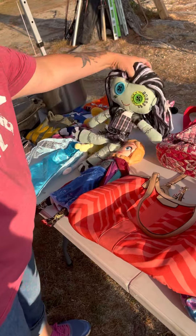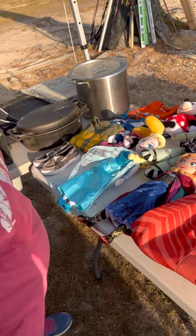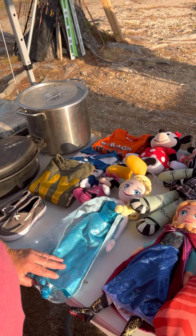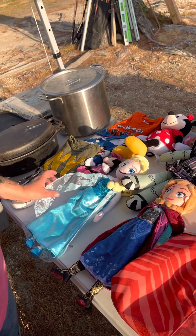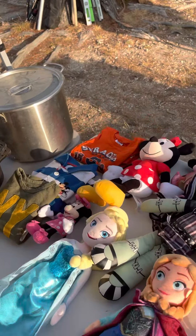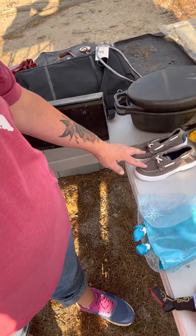This Monster High rag doll is so funny — she's kind of creepy but cool. Some Disney plush — these Disney Frozen dolls are a matching set and they're really, really cool and like brand new. We have a few pieces of kids clothing and some nice little Sperry shoes for toddlers.